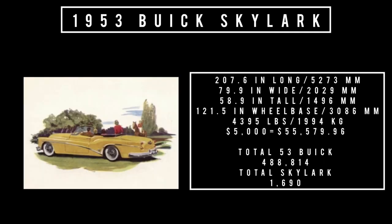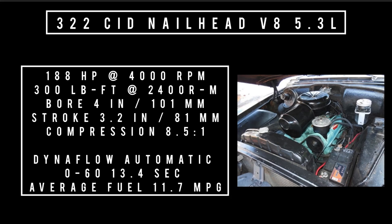Now let's talk specs. It's 207.6 inches long, 79.9 inches wide, 58.9 inches tall, rides a wheelbase of 121.5 inches, and weighs 4,395 pounds. Price: $5,000, equivalent to $55,579.96 in 2023. Total 1953 Buick production was 488,814 units; total 1953 Skylark production was 1,690 units. The only engine on offer: a 322 cubic inch displacement Nailhead V8, good for 188 horsepower at 4,000 RPM and 300 lb-ft of torque at 2,400 RPM with an 8.5:1 compression ratio. Mated to the only transmission — a 2-speed automatic Dynaflow — 0-60 could be had in 13.4 seconds, with average fuel economy of 11.7 miles per gallon.